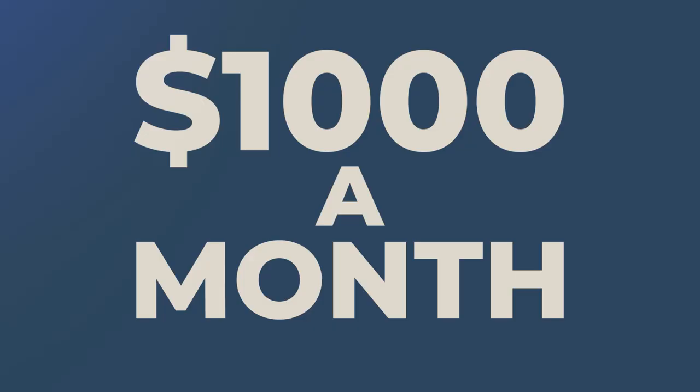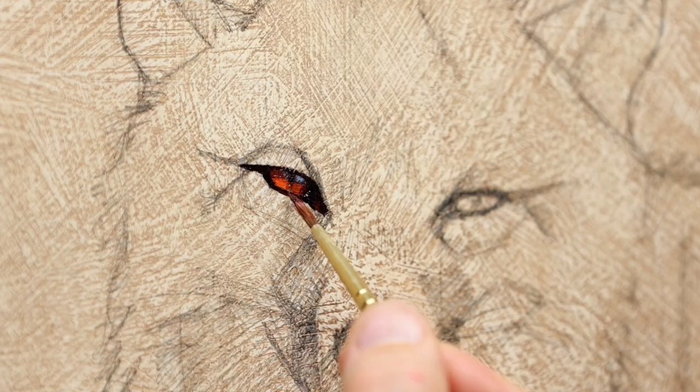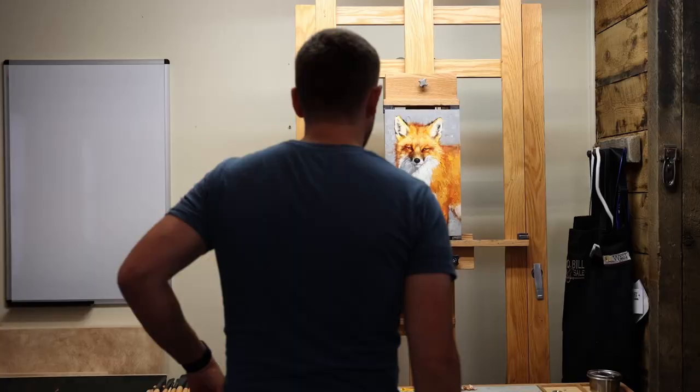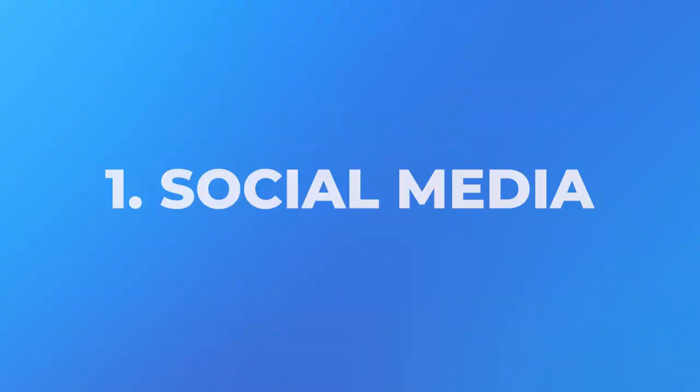Hey guys, in this video we're going to talk about how you can make a thousand dollars a month selling your art. My name is Mark McKenna and for the last several years I have been making six figures selling my art. So if I had to start over from the very beginning and I wanted to sell a thousand dollars worth of art per month, these are the three things I would do.